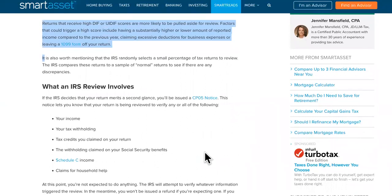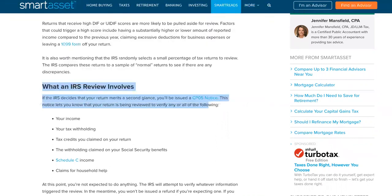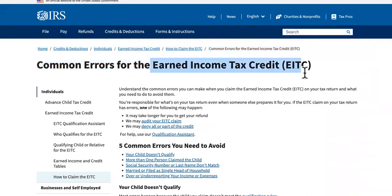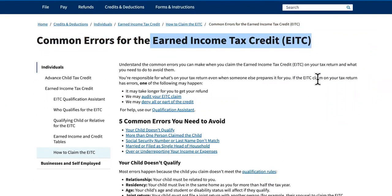Remember, number five is the one that can have yours processing for an extra 14 weeks. Number four: it might be errors on your earned income tax credit or your child tax credit.